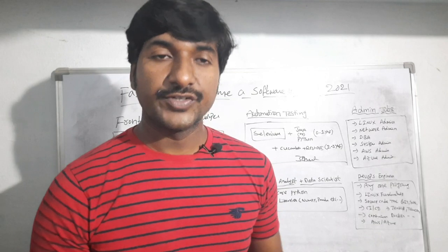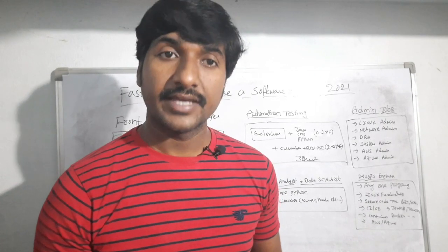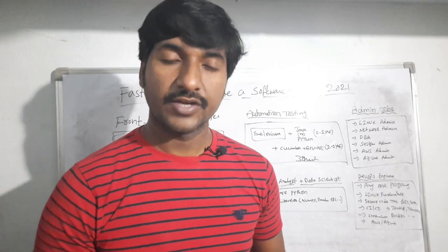Please share this video with your friends, hit the like button, and comment on this video. Thank you for watching.